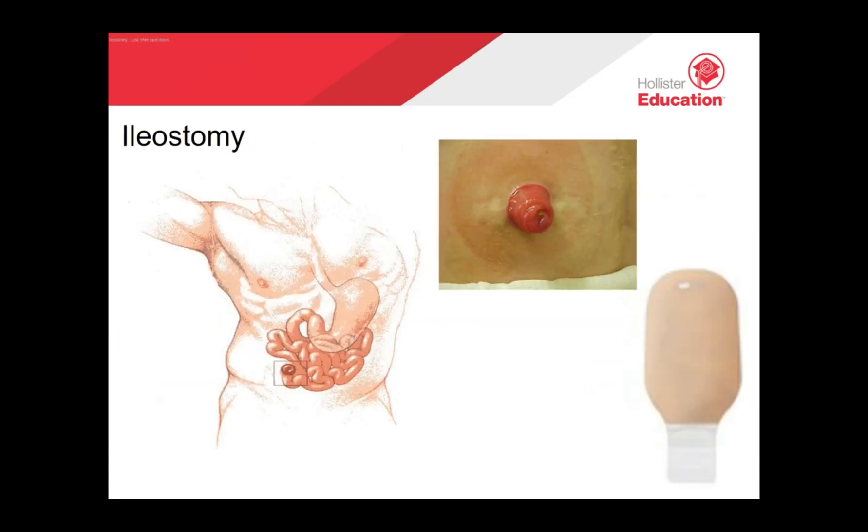An ileostomy is a stoma formed from the ileum or small bowel, usually found on the right-hand side. The output from an ileostomy is a soft stool or liquid. This stoma protrudes, and the type of pouch used is a drainable one, either a one or two piece. You would generally change your pouch every two to three days, but you may prefer to change it daily. You would empty your pouch when it's half full. Hollister drainable pouches feature a lock and roll closure with integrated micro-seal plastic interlocking fasteners to create a secure closure at the bottom.